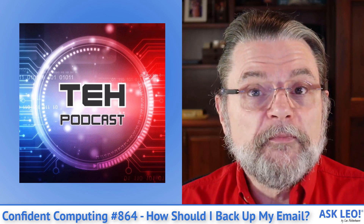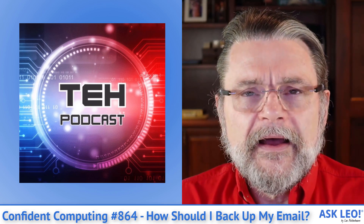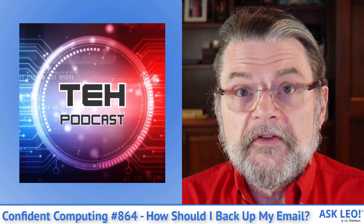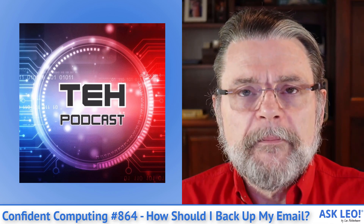We did have a TEH podcast this week. Gary and I talked about what it means to own something and how many of the things we think we own, we don't. It starts with software that we are so-called licensing from the manufacturer, but it's actually a much broader topic than that.